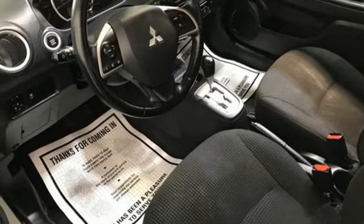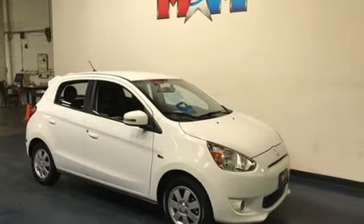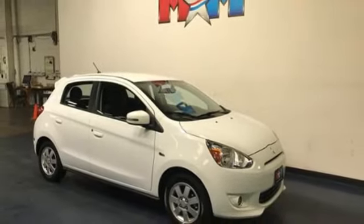Mitsubishi has a vehicle designed just for you, no matter what road you're inspired to travel down. Take it for a test drive today.